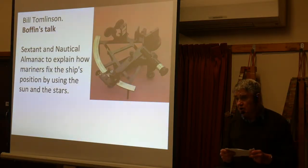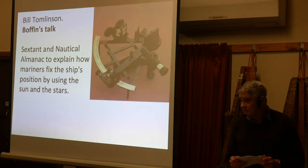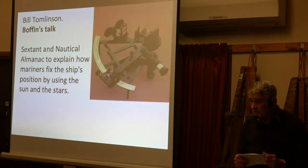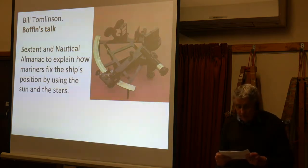Before the days of GPS, when the only way you could find your position at sea, when well away from land, was by using the sun, the stars, and the planets.